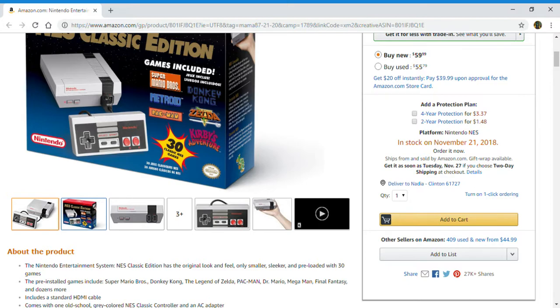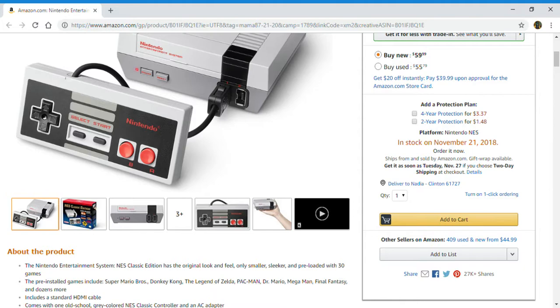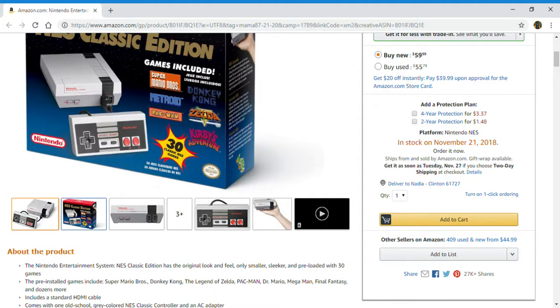The pre-installed games include Super Mario Bros, Donkey Kong, The Legend of Zelda, Pac-Man, Dr. Mario, Mega Man, Final Fantasy, and dozens more.